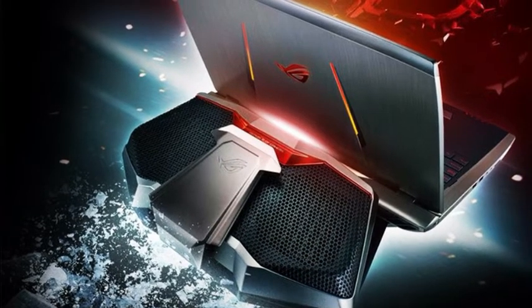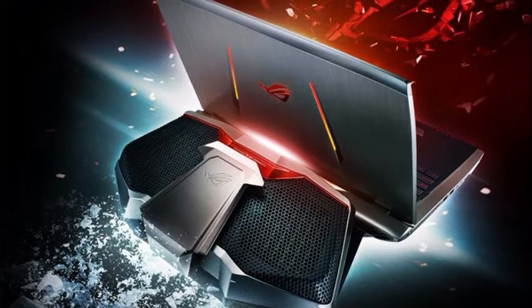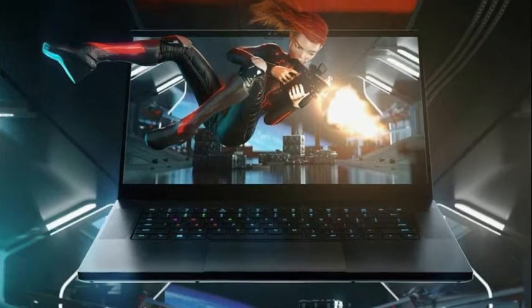Hello everyone, today I am talking about the best laptops that are awesome for gaming and for your personal and business use. So guys keep calm and let's go. If you want to buy them, then go to the description box for the Amazon link.